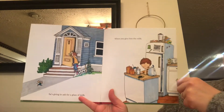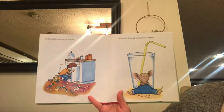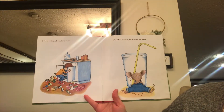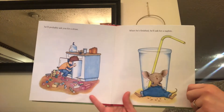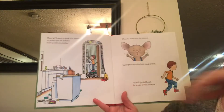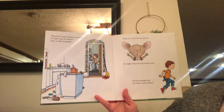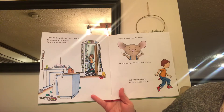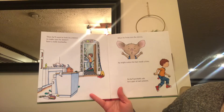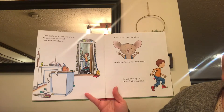When you give him the milk, he'll probably ask you for a straw. When he's finished, he'll ask for a napkin. Then he'll want to look in the mirror to make sure he doesn't have a milk mustache. When he looks in the mirror, he might notice his hair needs a trim. So he'll probably ask for a pair of nail scissors.